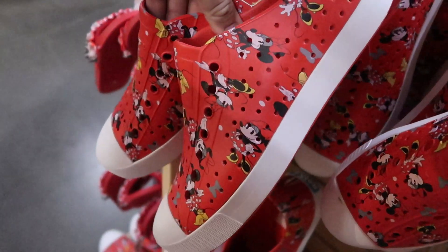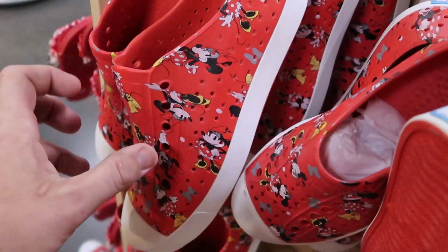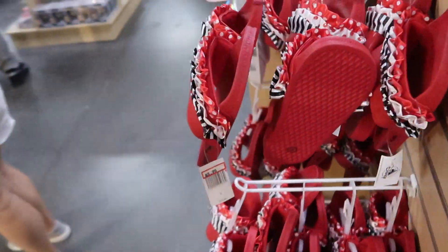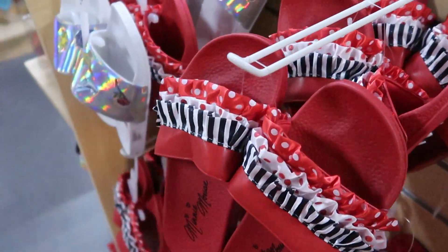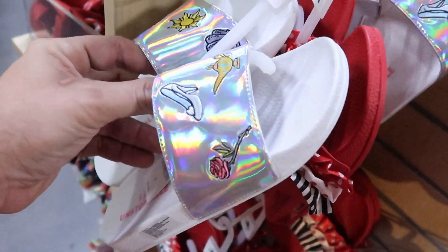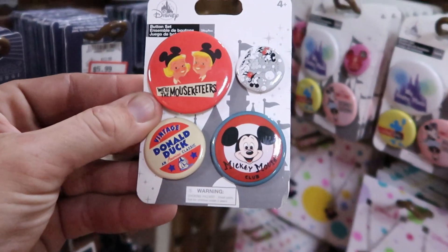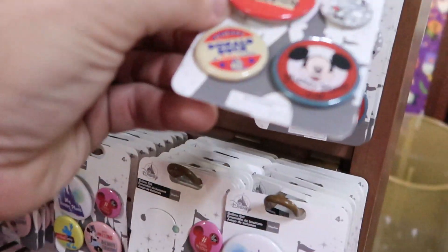These shoes over here seem like really soft Crocs — very very squishy. These are $24.99, marked down from $60, and they have so many different sizes. I'm also noticing over here for $8.99 they have some Minnie Mouse slides, originally $20. And another new pair of slides over here for $9.99 — I haven't seen these ones before either, look how shiny they are, only $9.99. Some really cool buttons over here — the Mouseketeers Mickey Mouse Club Vintage Donald Duck — these are $4.99, marked down from $10.